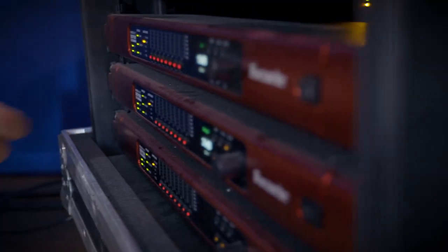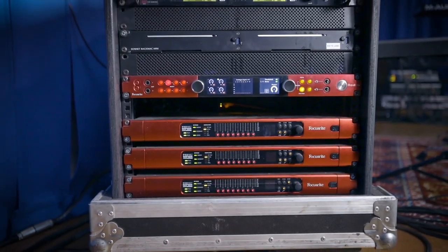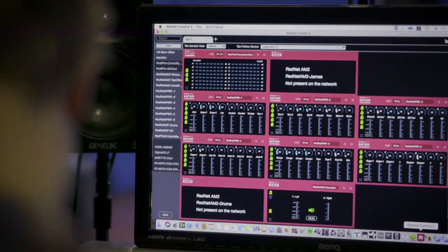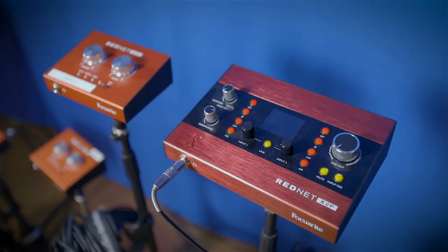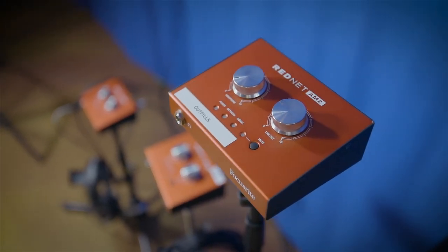I have two stage boxes loaded with three MP8Rs, and then another rack has a RED 8 pre connected to the wireless and IEMs — that's the backbone of what goes on stage. At front of house I have a Digico S21 with a Dante card fitted, and also a Mac Mini in a Sonnet chassis running the Focusrite PCIe card with primary and secondary connectors for running plugins and audio. On stage we also have X2Ps and AM2s running headphones and talkback systems between crew, some percussion instruments, and click track.